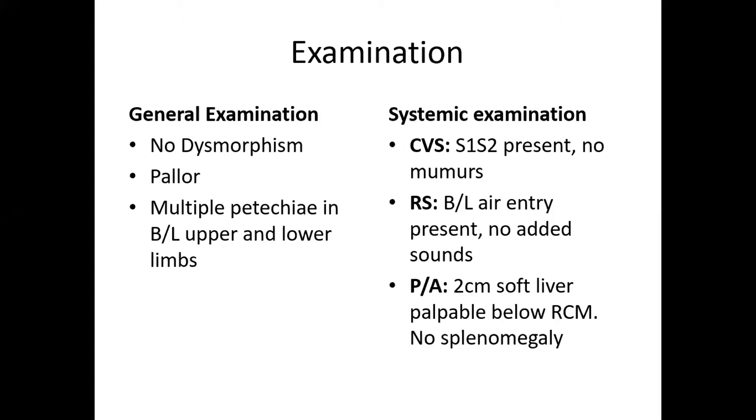On examination, the child had no gross dysmorphism, had pallor, multiple petechiae on bilateral upper and lower limbs. Systemic examination, cardiac-wise the child was not in failure. Respiratory system showed bilateral air entry equal with no added sounds.